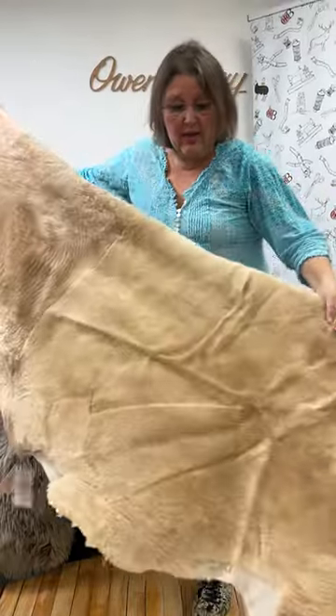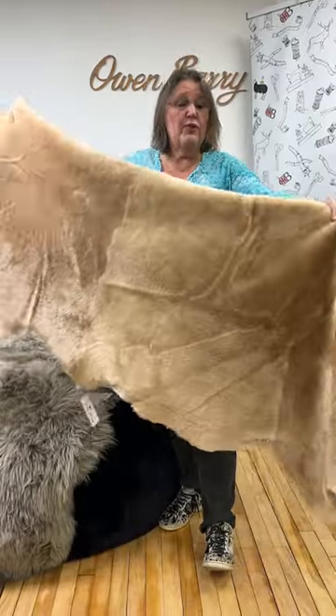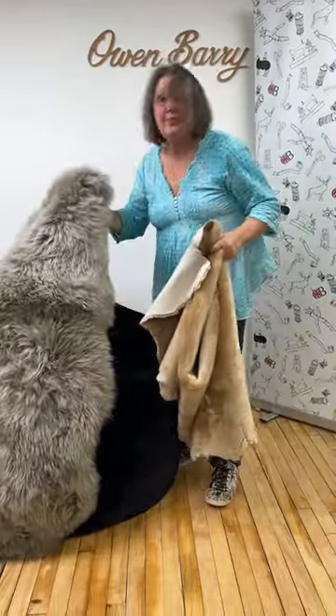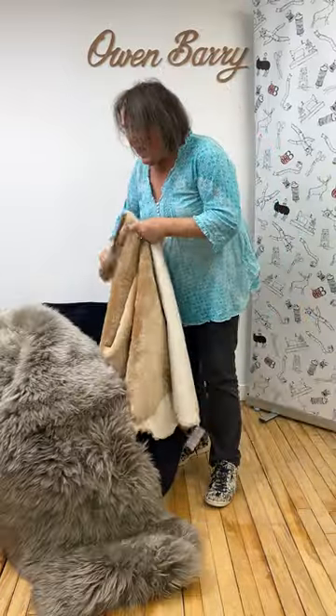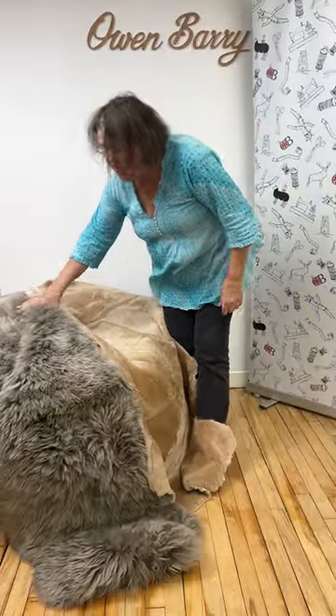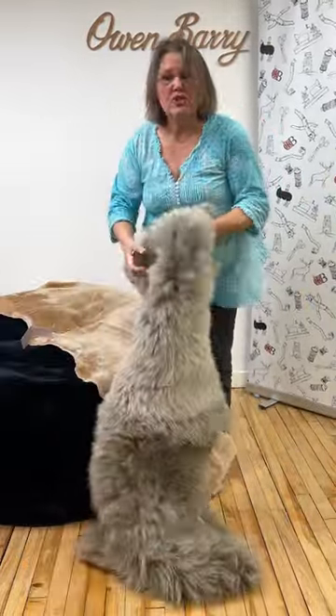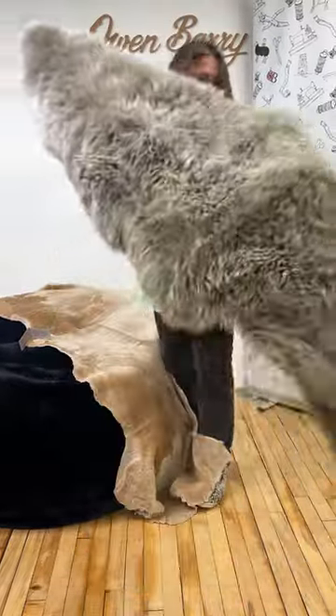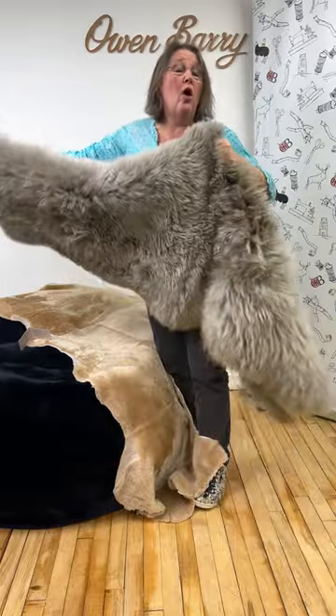£99 and they are all massive, beautiful Spanish Merino skins. Then the other one, equally as big, is the Taupe Double Rug. They are also £99 and perfect for on the floor or on your settee.